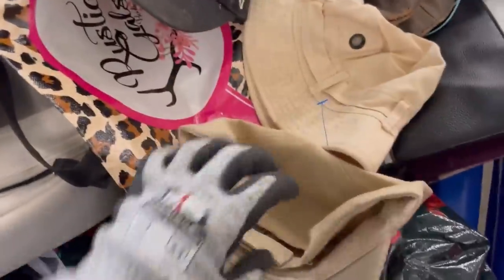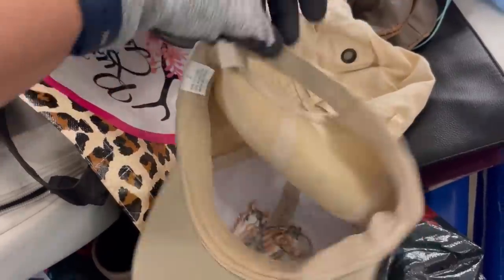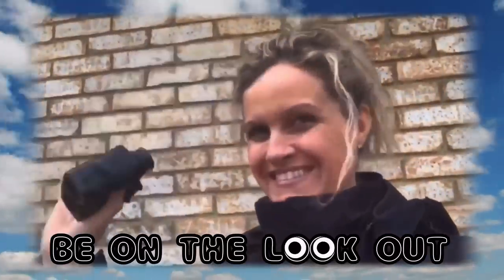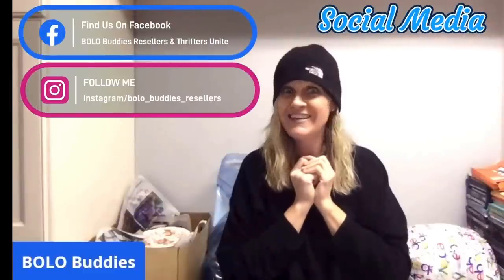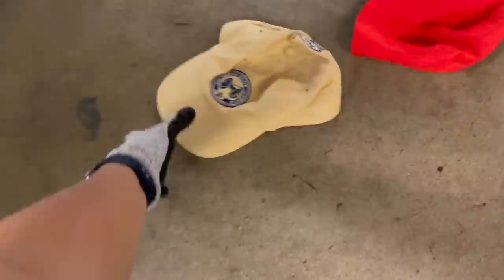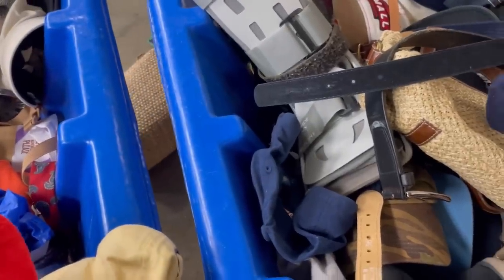All right, Bolo Buddies, we are back at the Goodwill Bins, and I'm looking through the hats and the bags, which I normally kind of skip this section. Thanks for watching. I at least wait until everybody is finished pouncing. It seems like this is the section where everybody goes to, and it is just always jam-packed.